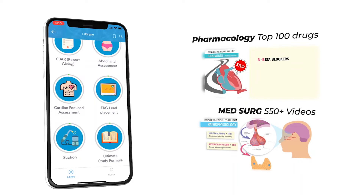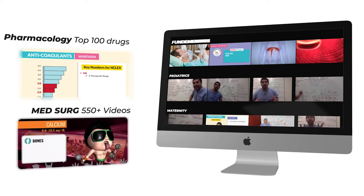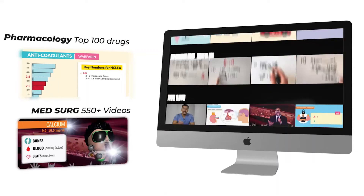Hey guys, Nurse Mike here and welcome to simplenursing.com. Before we get today's lecture started, please remember to check out our brand new app and get access to our new pharmacology and medsurg mastery courses. Plus 11 other courses like fundamentals, pediatrics, maternity, mental health, and more.